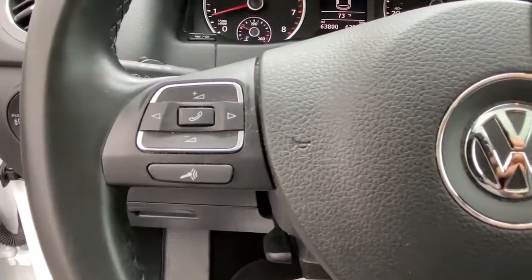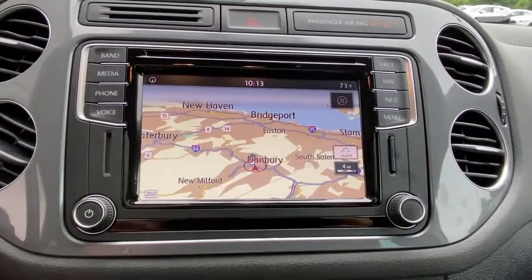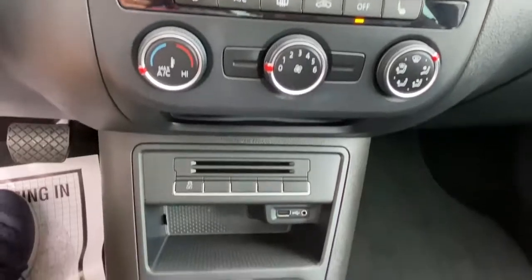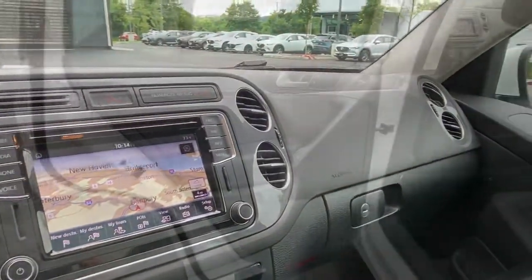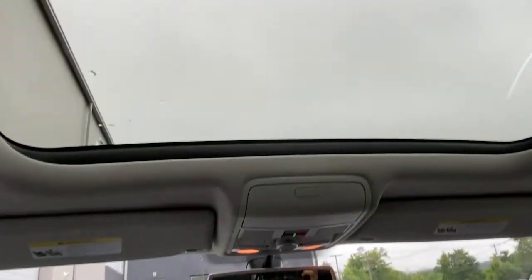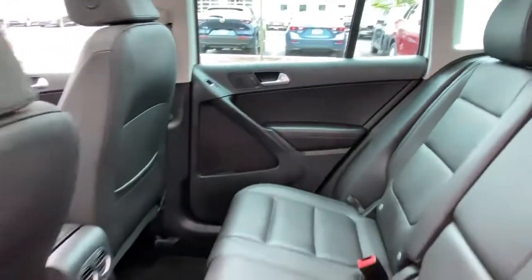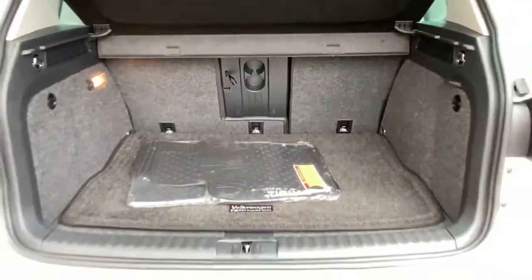Don't miss the opportunity to enjoy the comfort and convenience this Tiguan has to offer. Our team will give you an outstanding test drive experience. Stop in today. We'll see you next time.